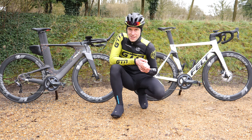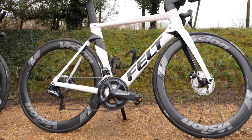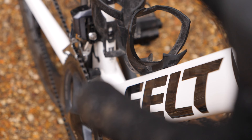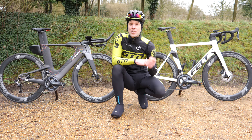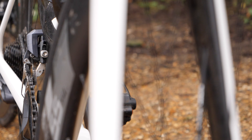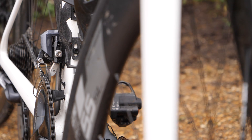Let's take a look at our competitors for today's battle. On one side, I've got the Felt AR aero road bike. It is your typical road bike setup with road bike geometry, drop handlebars, et cetera, but with a big focus on aerodynamics. You can see that with the tube profiles, yet it's still UCI legal. All in all, it weighs in at an impressive 8.3 kilograms.